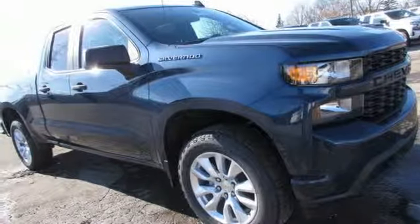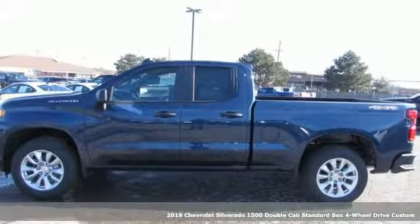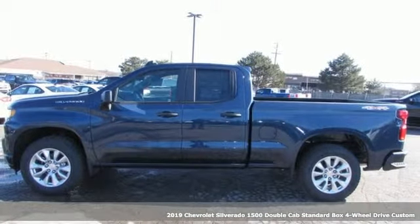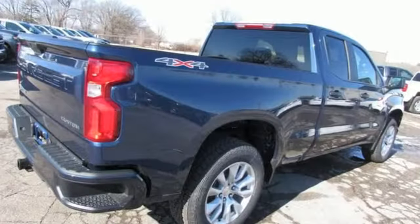It's a new 2019 Chevrolet Silverado 1500. The Silverado 1500 is built to last, because you don't build a legacy on chance. It's equipped for all your driving needs and wants.